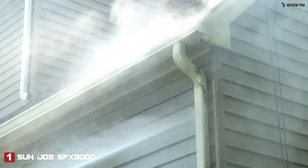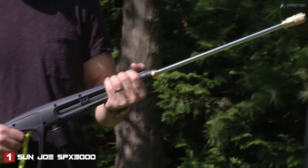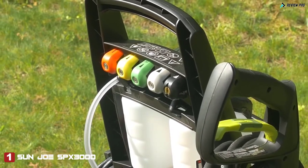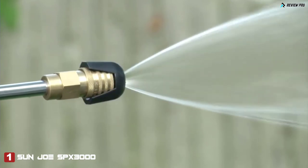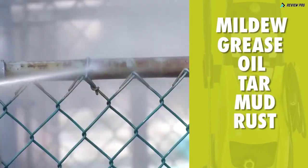Reach high, reach low. Pressure Joe's 34-inch extension wand goes where no garden hose has gone before. Control your spray with five quick connect nozzles. From intense jet to gentle spray, Pressure Joe makes light work of mildew, grease, oil, tar, mud, rust, and more.